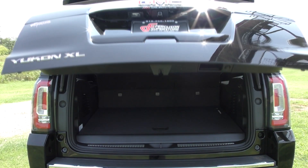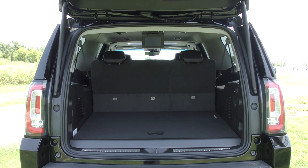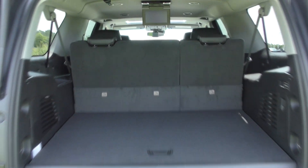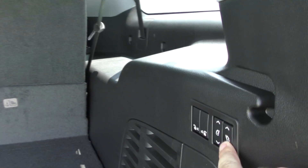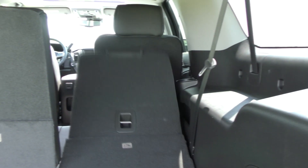The Yukon was designed to fit the family lifestyle. From the hands-free programmable liftgate to the power folding third-row functionality, which allows you to quickly fold the third-row seats up and down.